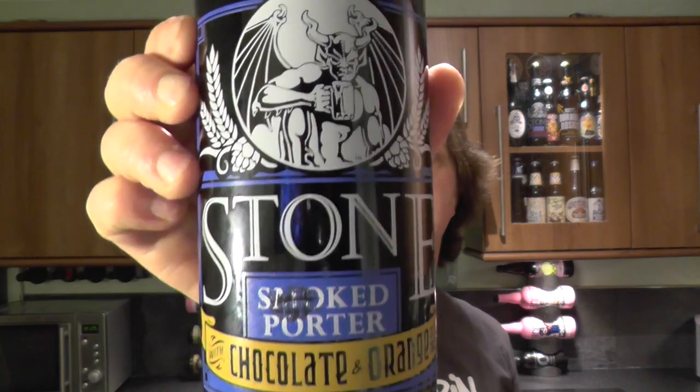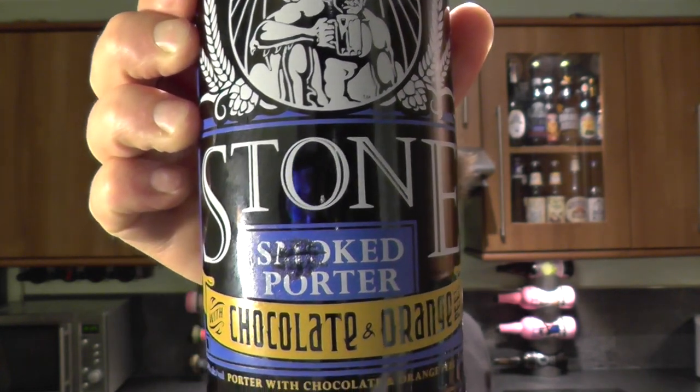It's Beer O'Clock on Relo Craft Beer. Today we've got a beer from Stone Brewing Company — it's a smoked porter with chocolate and orange.